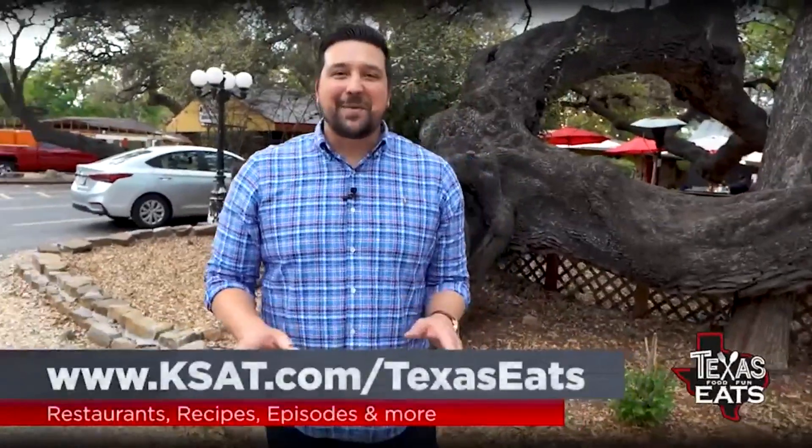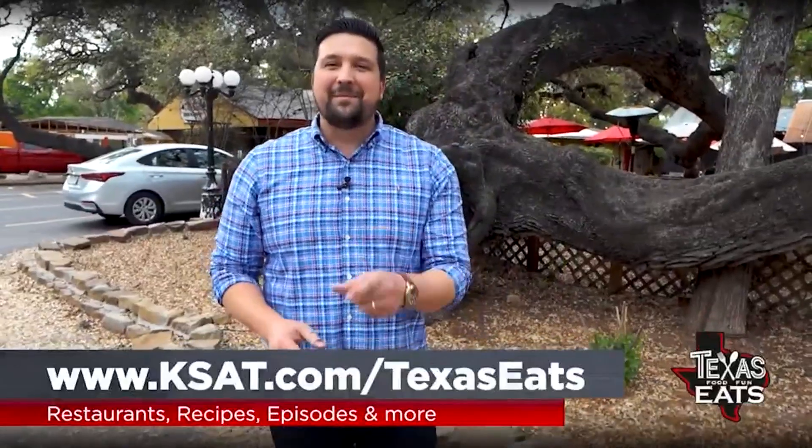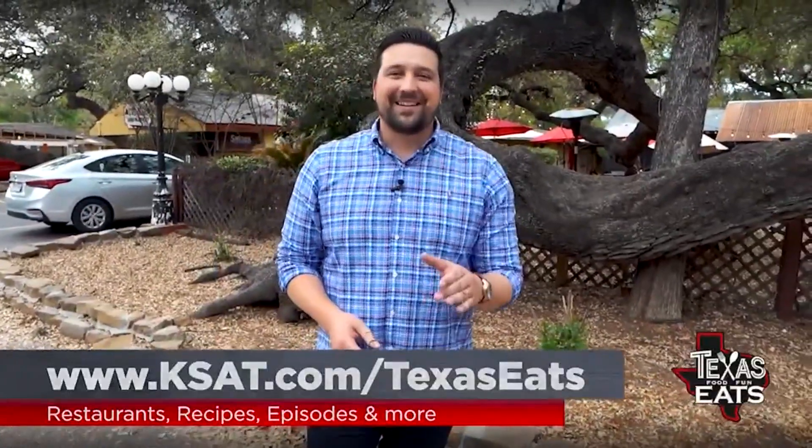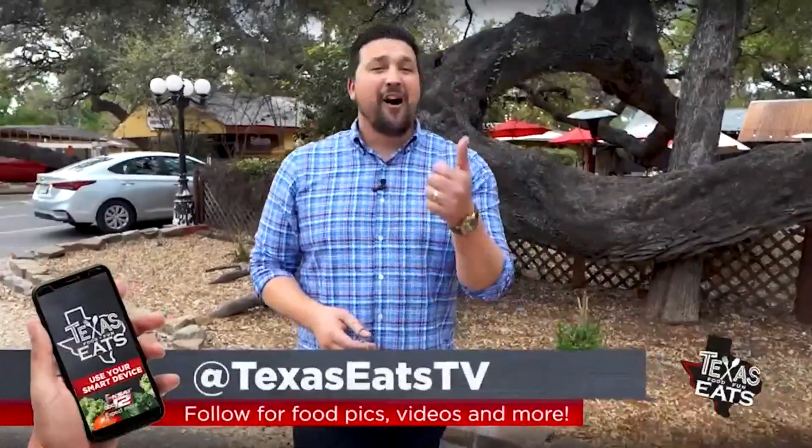Thank you so much for watching today's episode of Texas Eats. To get more information on all the restaurants that you've seen, plus a map, just go to our website, KSAT.com slash Texas Eats. Don't forget to follow us on social media at Texas Eats TV on Facebook, Instagram, and Twitter. And don't forget to join us every Saturday right here on KSAT 12 at 10 o'clock in the morning, because this is how Texas Eats.